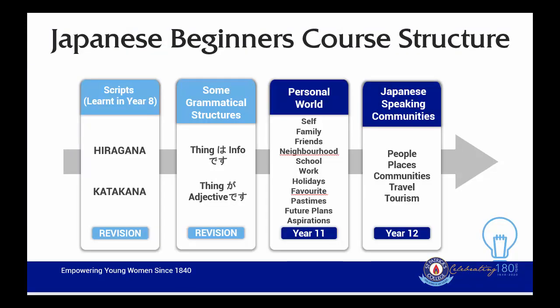In regard to how the course is sequenced at St. Patrick's College, many students are already at an advantage due to the work they completed in Year 8. We start with the scripts, looking at hiragana and katakana, which is very much a revision for students. We then look at the basic structures they would have learnt in Year 8, followed quickly by the personal world topics, and then the Japanese-speaking community topics in Year 12.